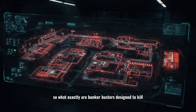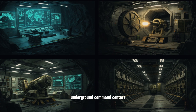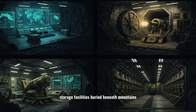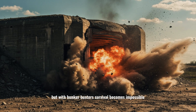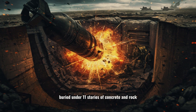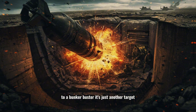So what exactly are bunker busters designed to kill? Not people, but infrastructure — underground command centers, hardened missile silos, storage facilities buried beneath mountains. In short, places designed to survive conventional warfare. But with bunker busters, survival becomes impossible. Imagine a command bunker buried under 11 stories of concrete and rock. To the soldiers inside, it feels untouchable. To a bunker buster, it's just another target.